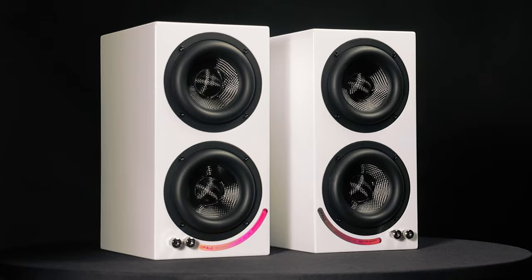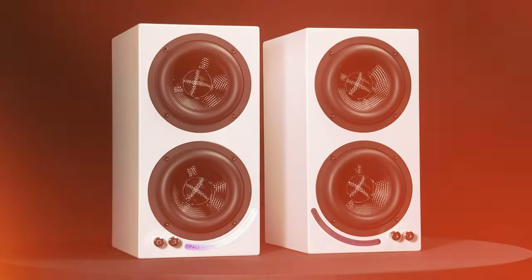The matching rear-mounted passive radiators allow the Opal 1 to extend well into subwoofer territory, which means you don't necessarily need a dedicated sub. These innovations result in a sound that is rich and detailed, incredibly immersive, and makes the Opal 1 truly like no other.